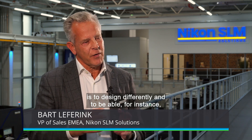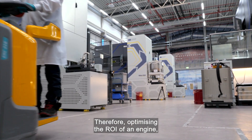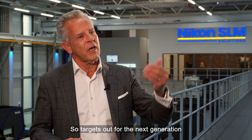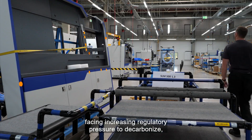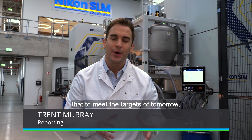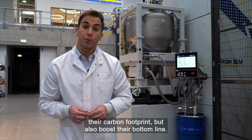The important aspect of using this technology is to design differently and to be able, for instance, to retrieve heat or energy in an engine and bring that back into the process, therefore optimising the ROI of an engine and hence using less fuel consumption. So targets for the next generation are like 30% less fuel consumption, and these are big milestones towards reducing their footprint. With the global aviation sector facing increasing regulatory pressure to decarbonise, there's a growing sense that to meet the targets of tomorrow, action needs to be taken today. Nikon SLM says its solutions are already helping their customers not just reduce their carbon footprint, but also boost their bottom line.